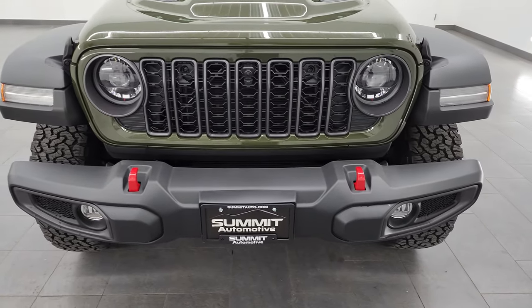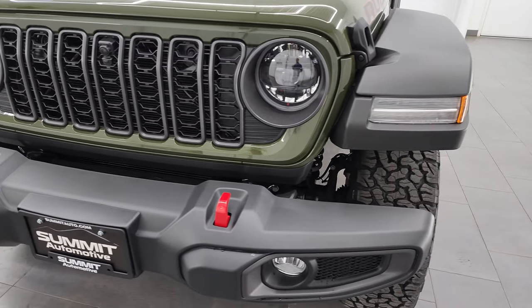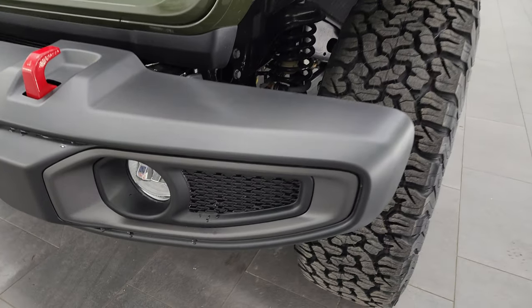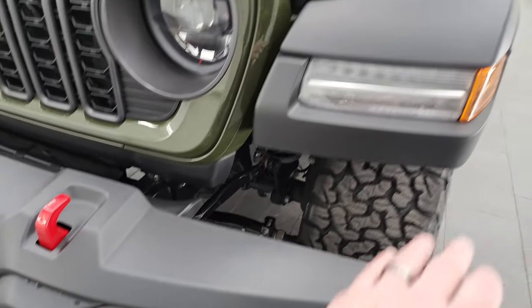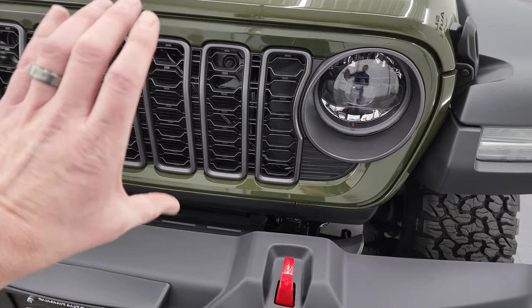So for 2024, they made the LED headlamps, running lights, and fog lights standard on the Rubicon package as well as the Sahara, and it's an option on the Sport S and Sport package. So LED fog lamps, running lights, and headlights are now standard there.